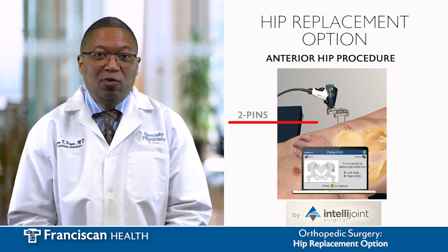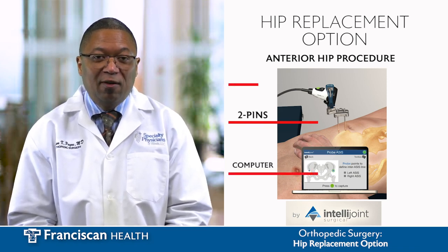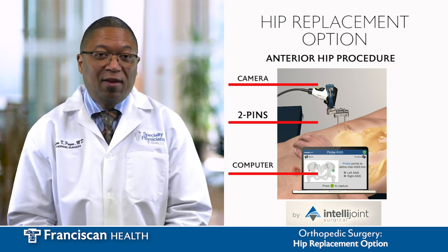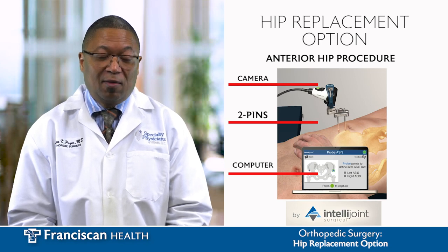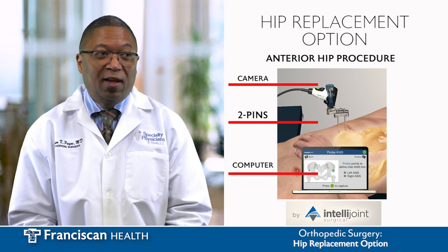So what we do is we put two pins into the pelvis. We use a computer and a camera to help create three things. One, to try to make your leg lengths equal. Two, to try to get the components of the metal in the best position possible so that it can last a long time and serve you well.